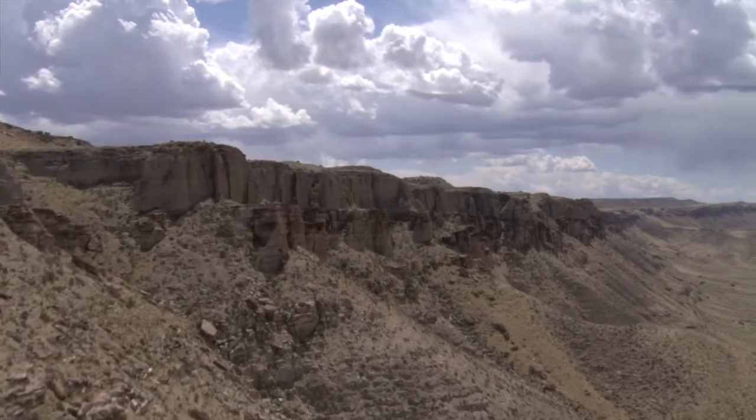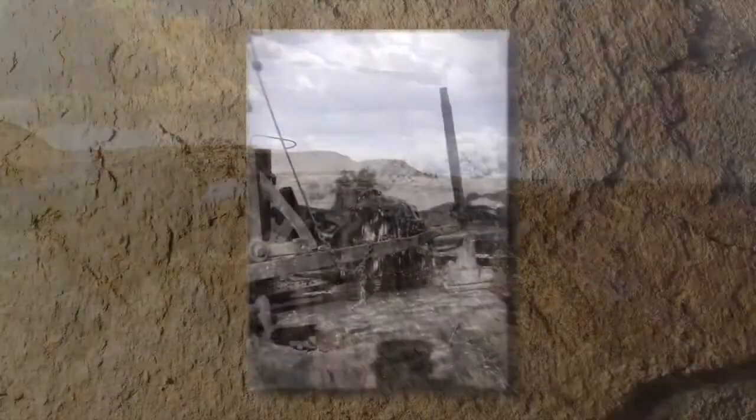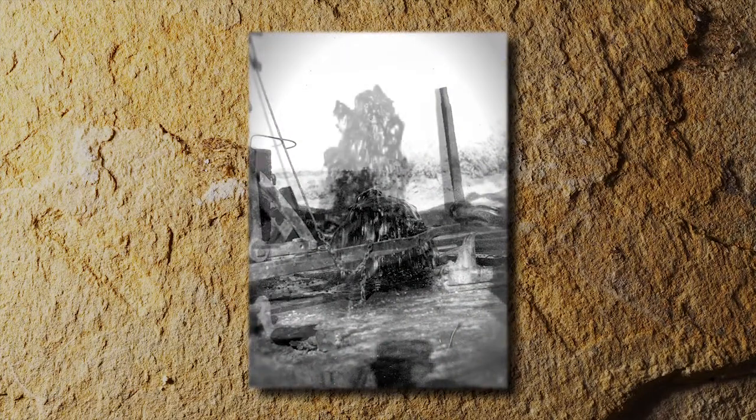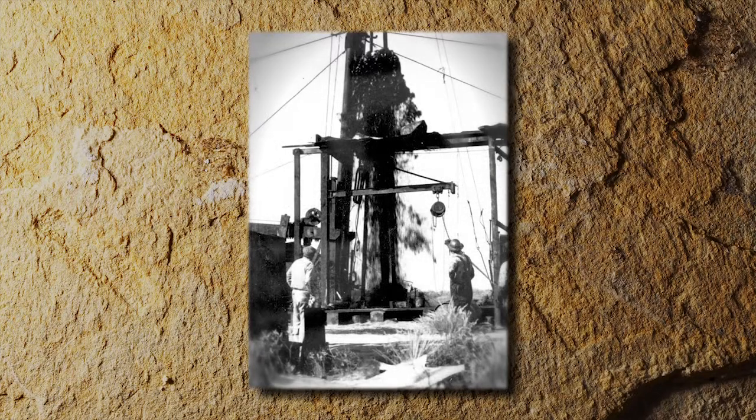The weight of overlying rock and fluids creates pressure in the oil reservoir. That pressure is key to forcing the oil to the surface. In the oil patch, that's known as primary recovery.